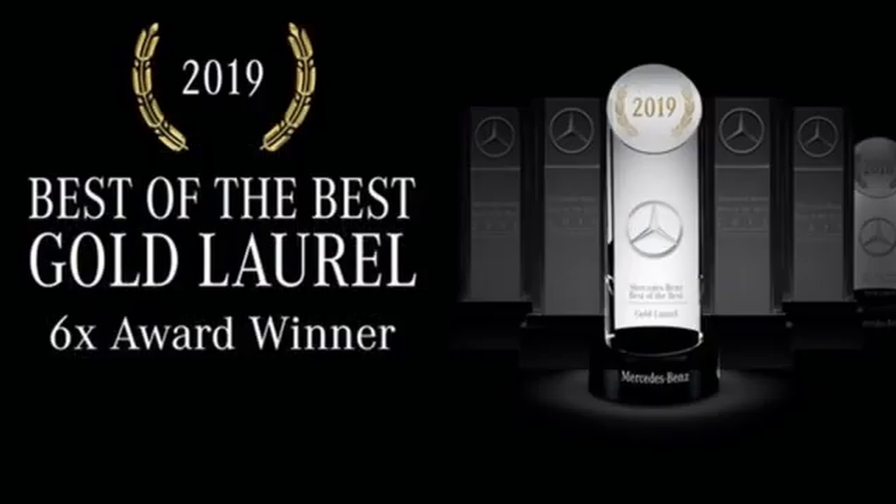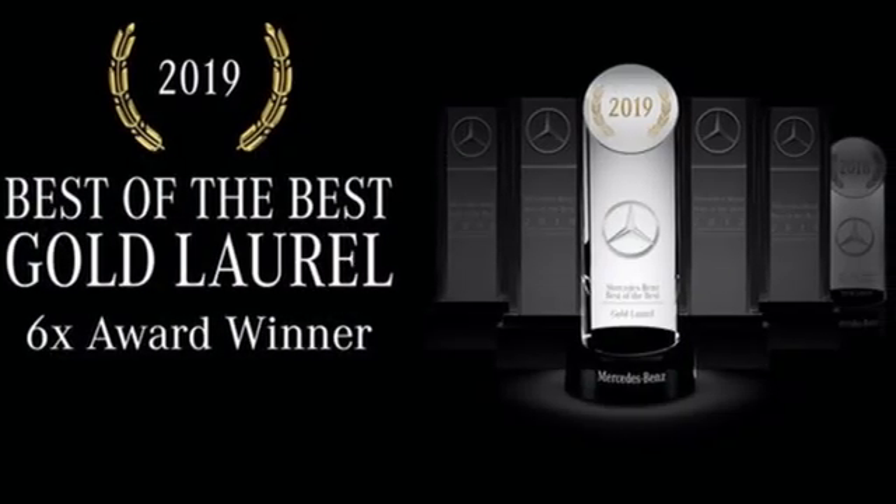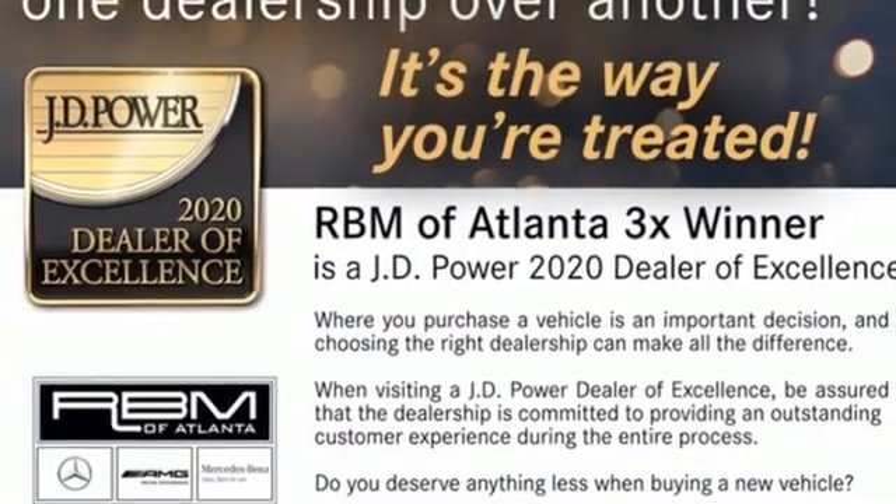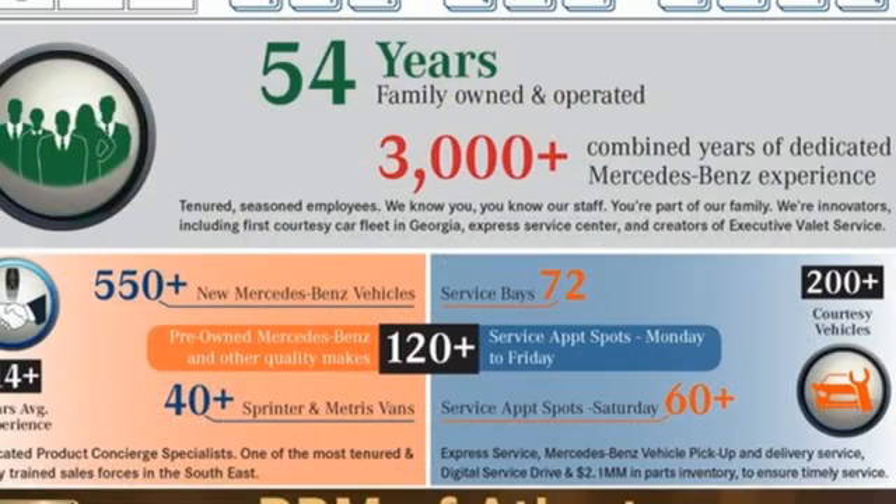Car and Driver finds the G-Class is a serious off-roader. It has solid axles, 3-locking differentials, and 4-wheel traction control that looks the part with its command car styling.